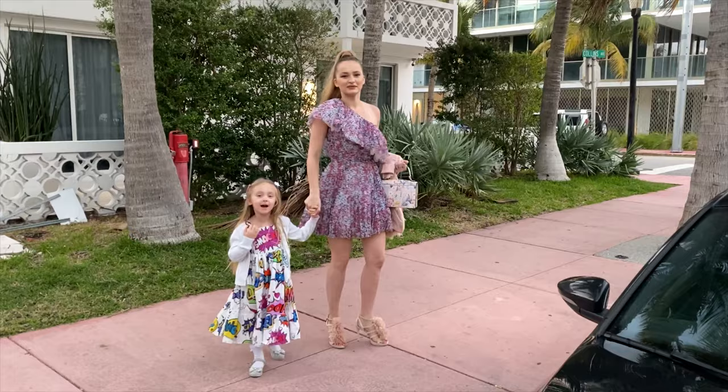Thank you so much for watching this video, I hope you enjoyed it. If you did, leave me a like and subscribe to my channel. See you soon, bye!